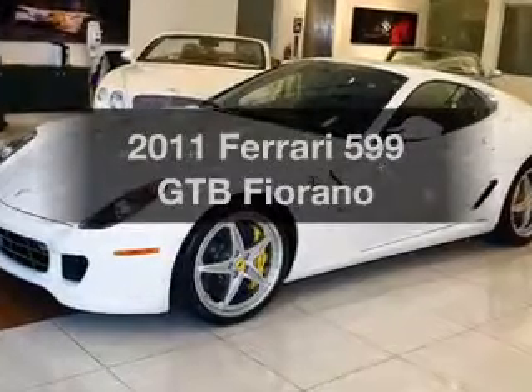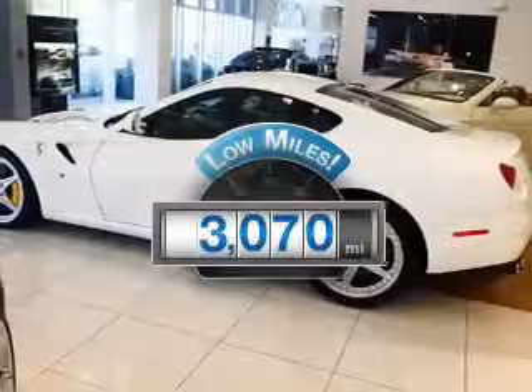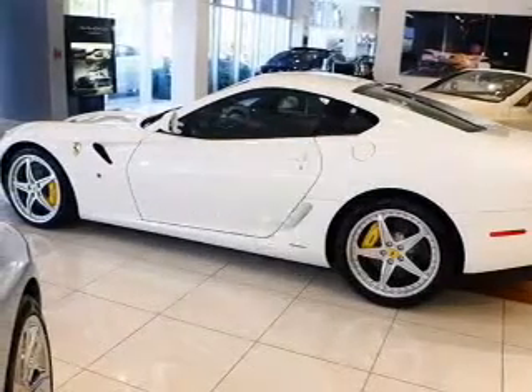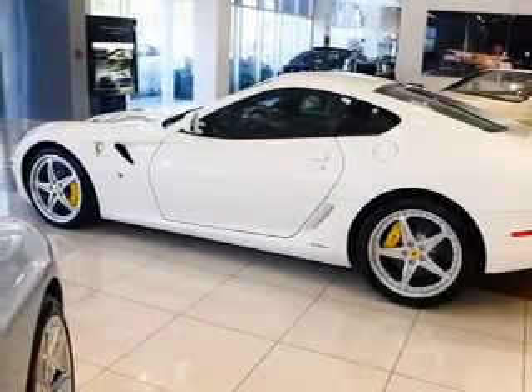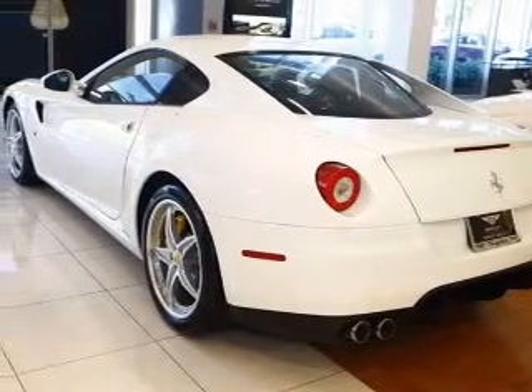If you're looking for a first-rate auto, this one could be yours today. With low miles, this automobile will take you far and get you where you want to go. With a powerful 12-cylinder engine, the powertrain includes rear-wheel drive, driven by an automatic transmission.